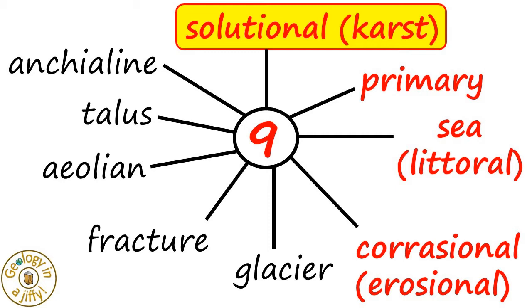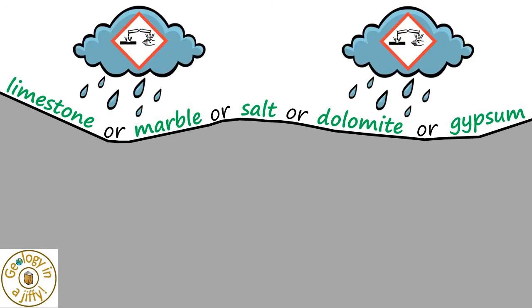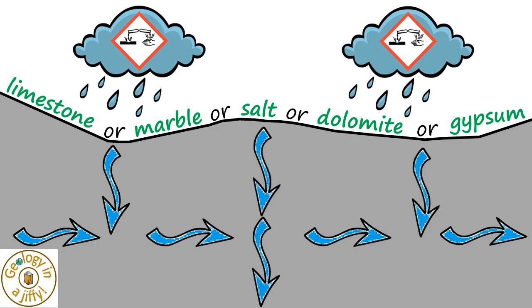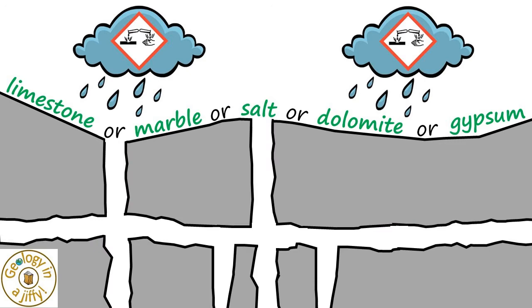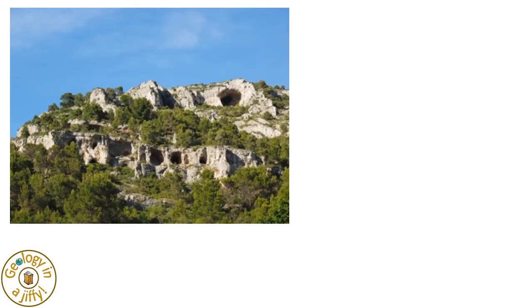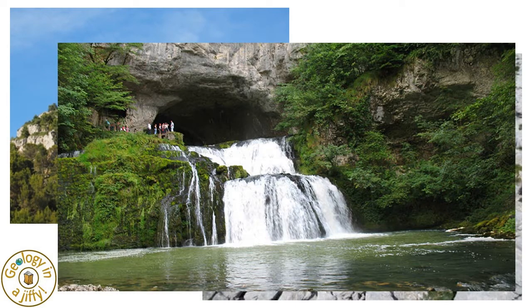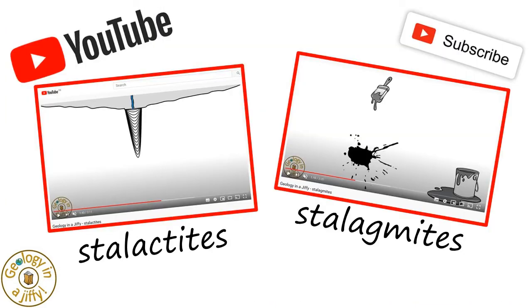Solutional or karst caves are very common in areas where soluble rocks such as limestone, marble, dolomite, salt or gypsum are found. The caves are formed by acidic rainwater seeping down through bedding planes and joints or faults, the rainwater corroding into and widening these cracks over time, forming caves and tunnels which can join up to make some spectacular caverns and cave systems. The corroding of the rocks leads to the formation of typical karst landforms, with surface sinkholes leading down to underground cave drainage systems, full of features such as stalactites and stalagmites.